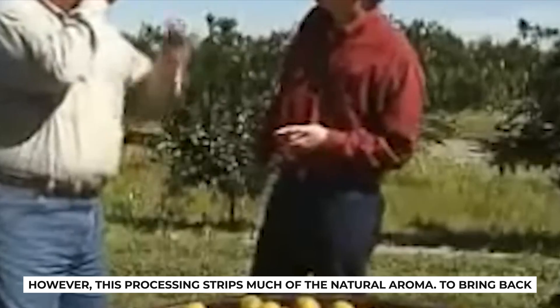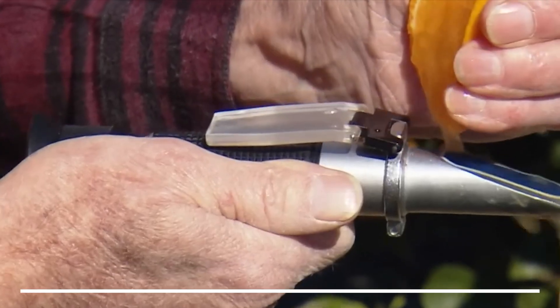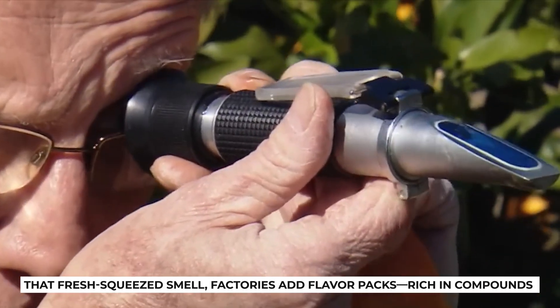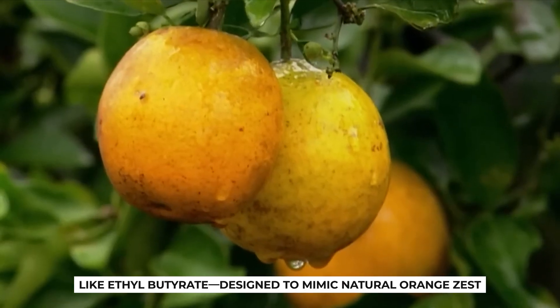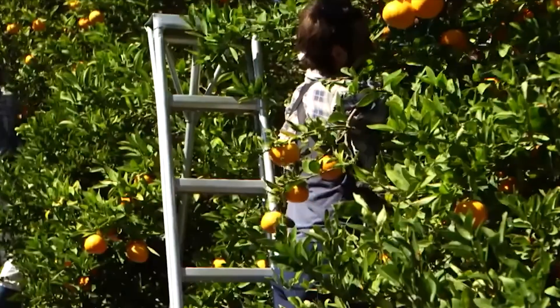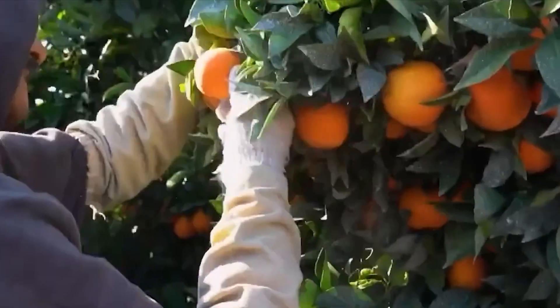However, this processing strips much of the natural aroma. To bring back that fresh-squeezed smell, factories add flavor packs, rich in compounds like ethyl butyrate, designed to mimic natural orange zest. These packs are rarely labeled explicitly, contributing to the fresh-taste illusion.